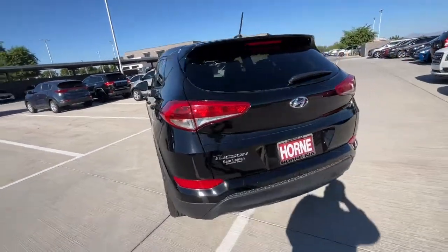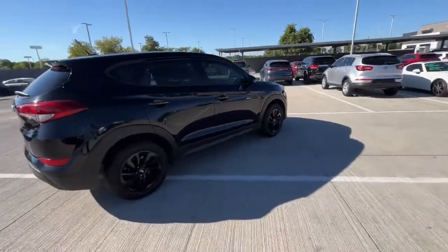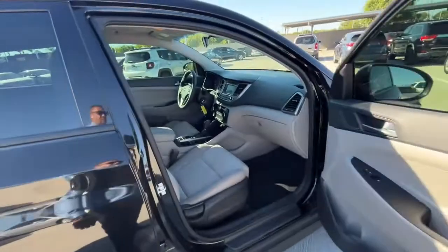Keyless entry, satellite radio, backup camera, fog lamps, heated mirrors, power driver seat, steering wheel audio controls, Bluetooth, electronic stability control, aluminum wheels.